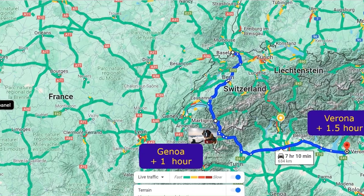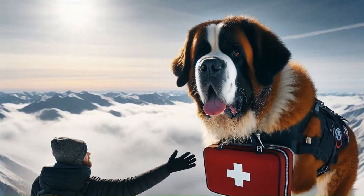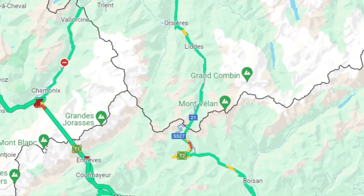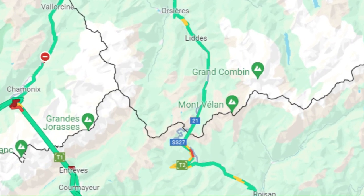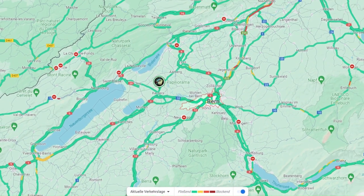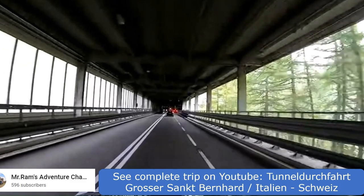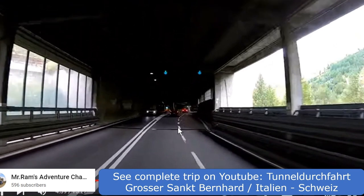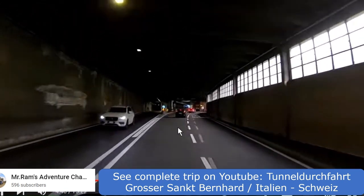It is the origin of the famous St. Bernard rescue dog. The route from Martigny, Switzerland, to Aosta, Italy, typically experiences minimal traffic congestion. However, the route via Bern can be congested at times. The Great St. Bernard Tunnel remains open year-round and is situated at an altitude of 1,915 metres.